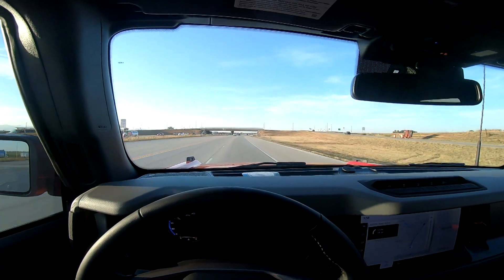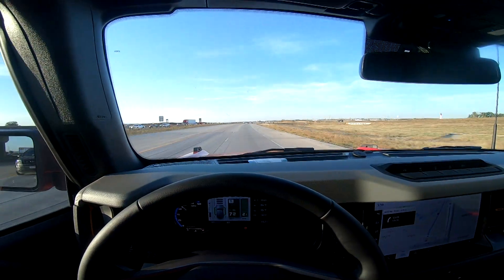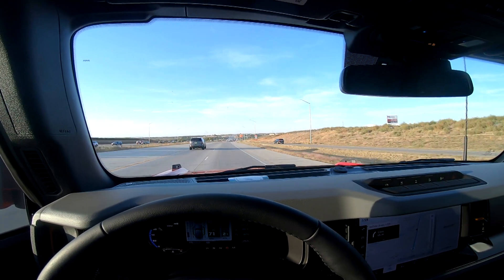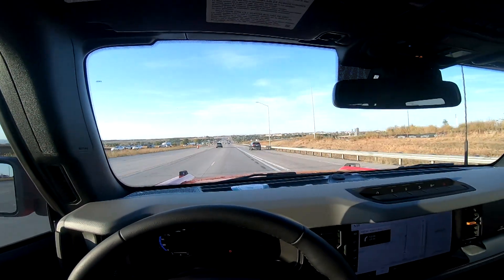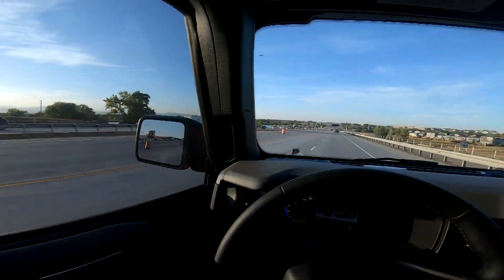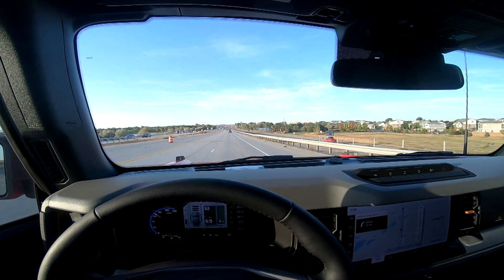All right you guys, we are done with the tint and the graphic wrap. The tint — they ended up doing 25% on the side windows and 50% on the front window. My F-150 has 18% on the side windows and 60% on the front. So in the end it's probably about the same darkness level. I do wish it was a little darker on the sides, but it matches what comes from the factory on the back windows. It looks good for sure.